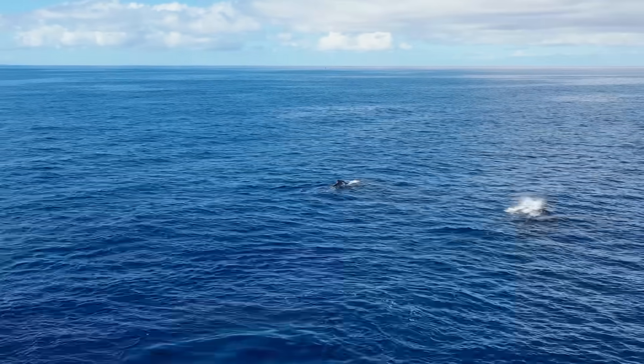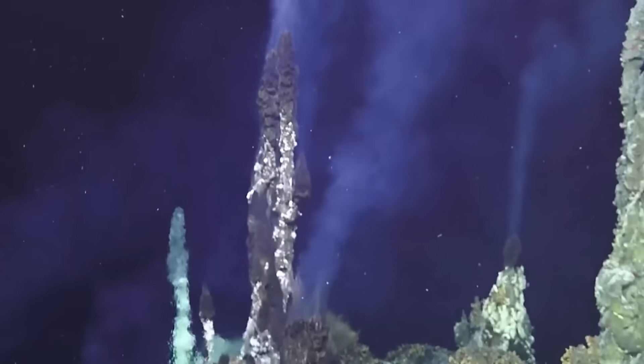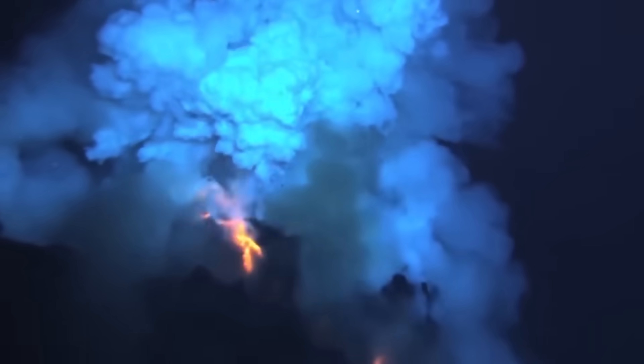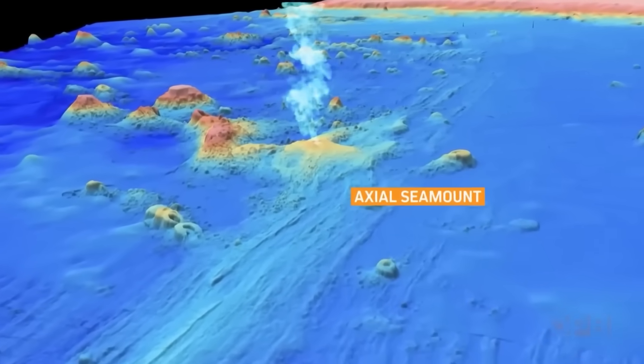Beneath the cold, dark expanse of the Pacific Ocean, miles off the coast of Oregon, a colossal geological time bomb is quietly ticking. Axial Seamount, the most active underwater volcano in the Northeast Pacific, lies hidden, silently preparing for its next dramatic outburst.